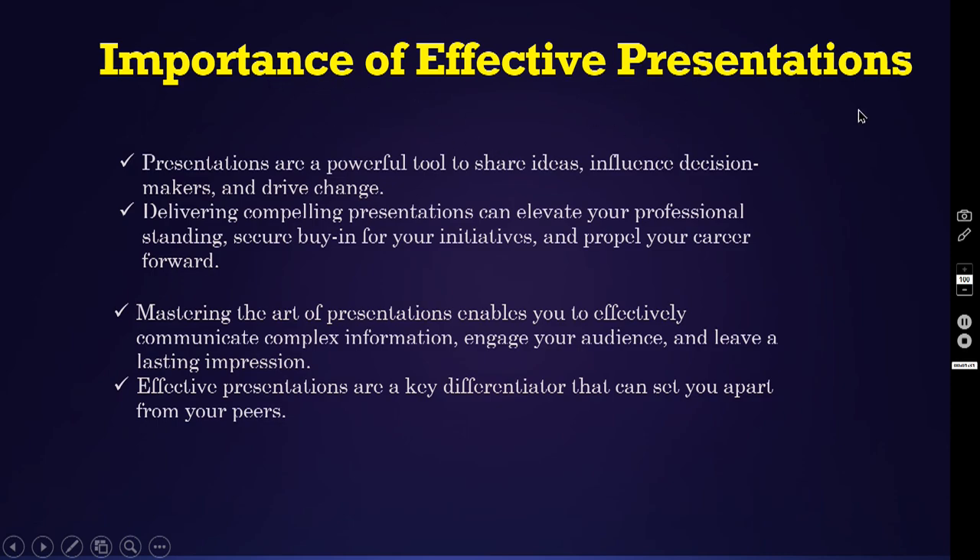What is the importance of effective presentations? Presentations are a powerful tool to share ideas, influence decision-makers and drive change. Delivering compelling presentations can elevate your professional standing, secure buy-in for your initiatives and propel your career forward. Mastering the art of presentations enables you to effectively communicate complex information, engage your audience and leave a lasting impression. Effective presentations are a key differentiator that can set you apart from your peers.